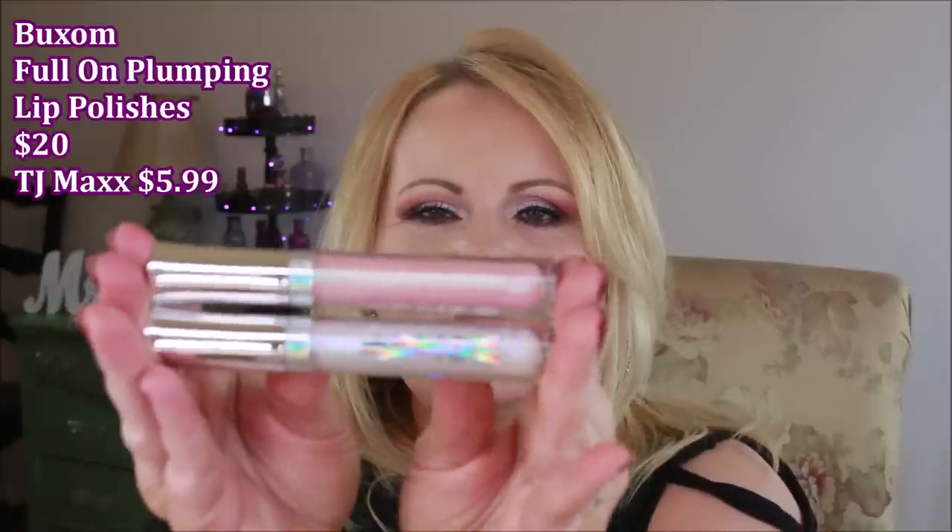Last but not least, I was so excited to find these two Buxom Full-On Plumping Lip Polishes — $5.99 each, and these are $20 in stores. Both are very pearly and pearlescent, giving a lip-topper color to your lips. If you've never had one before, they are very cooling — almost like a menthol camphor feeling but with a much yummier smell. One thing that was a little weird: the applicator isn't a doe-foot — it's a small flexible piece of plastic. I wondered if that's why they ended up there, but for the price it doesn't matter.